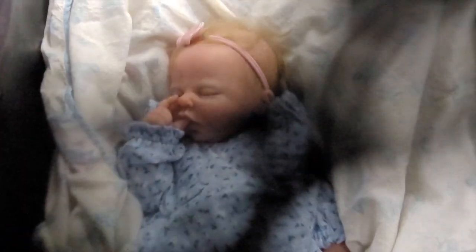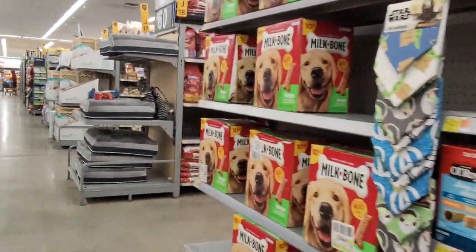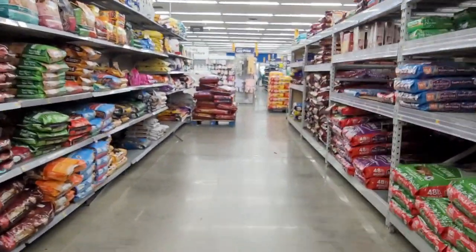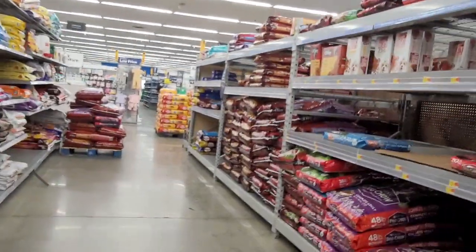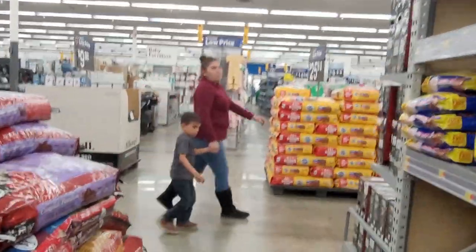Let's finally go to the baby section. I'm filming through this mesh because I don't want to wake her up. We're in electronics so we're going to go over here to the baby section and see if we can find a toy or something the babies would like. I'm looking for a type of ball rattle.